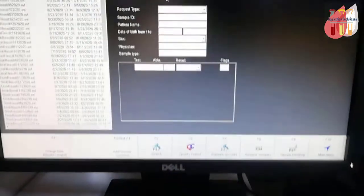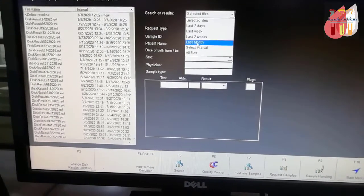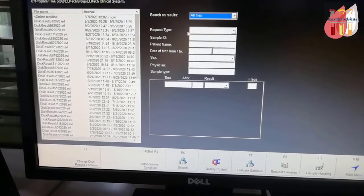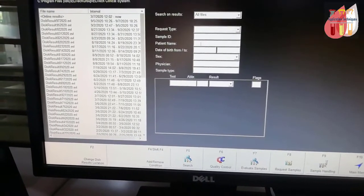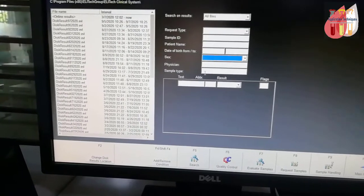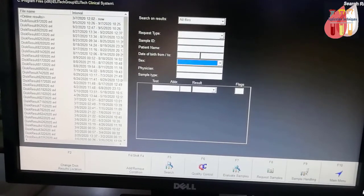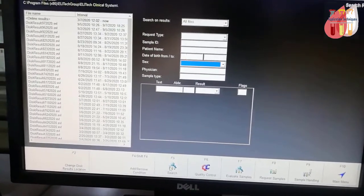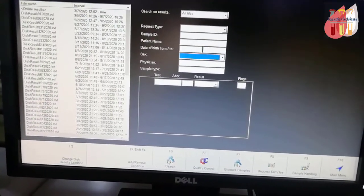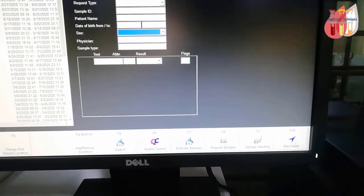To search for results, use the search option. You can search by file channel, all files, last month, last two days, last week, request type, sample ID, or patient name to retrieve the desired data.